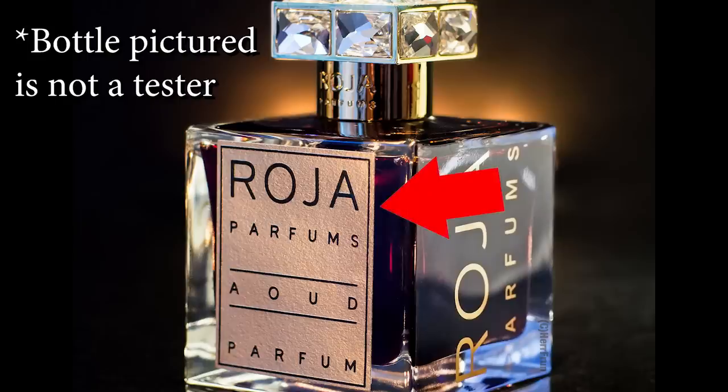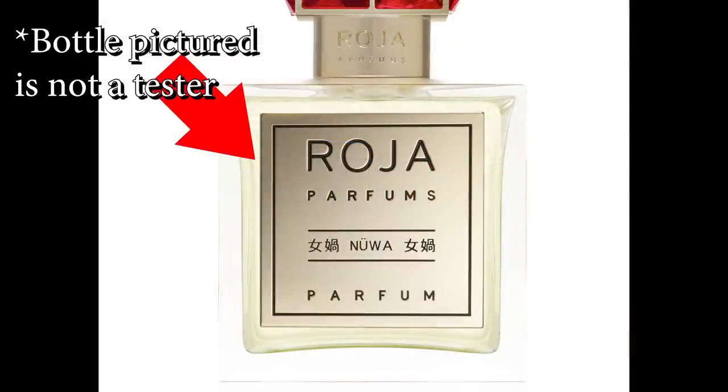For those of you that are unaware, Rosa Parfums paper label testers are older testers from Rosa Parfums. New bottles from Rosa Parfums have a brass plaque on the front — so it's metal now, no longer paper. That's what I mean when I say Rosa Parfums paper label testers.